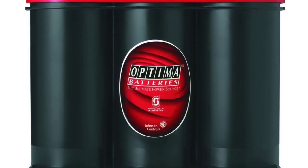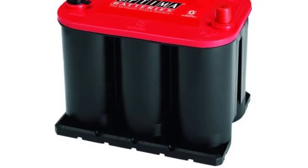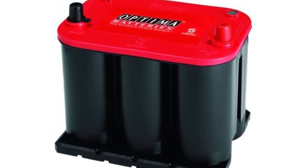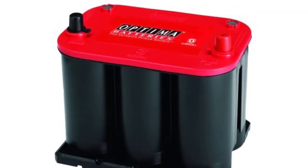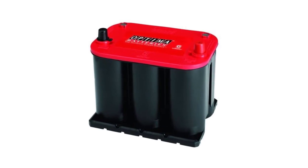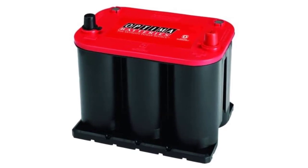The battery measures 9.38 x 7.69 x 6.75 inches and weighs 31.7 pounds. Its spiral cell technology achieves clean, strong power and consists of individual spiral wound cells comprised of two positive and negative 99.99% lead plates that are precisely coated in lead oxide. This 12-volt battery offers 720 cold cranking amps and features a 90-minute reserve capacity for constant performance.